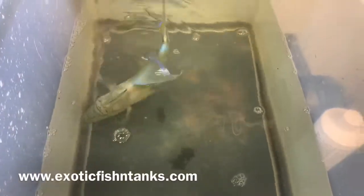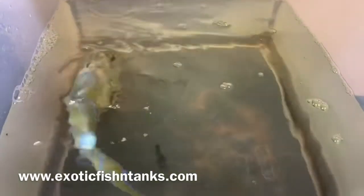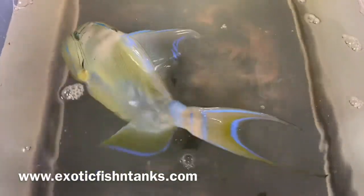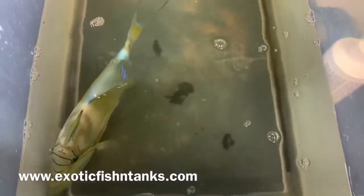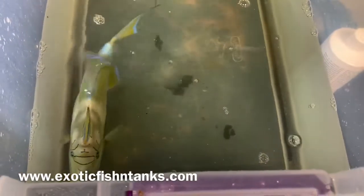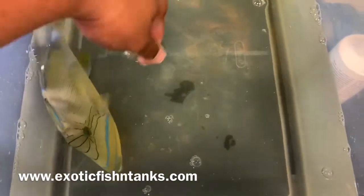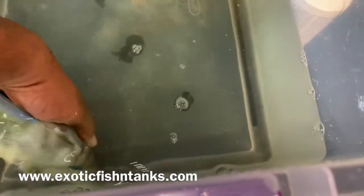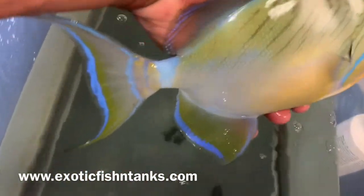Hello everyone, this is Fish Guy Rodney with Exotic Fish and Tanks. What I have here is a huge beauty — a queen trigger. Now this is a big gal, so you would need a big tank and for sure you would need an aggressive tank. This is about 10 and a half inches.